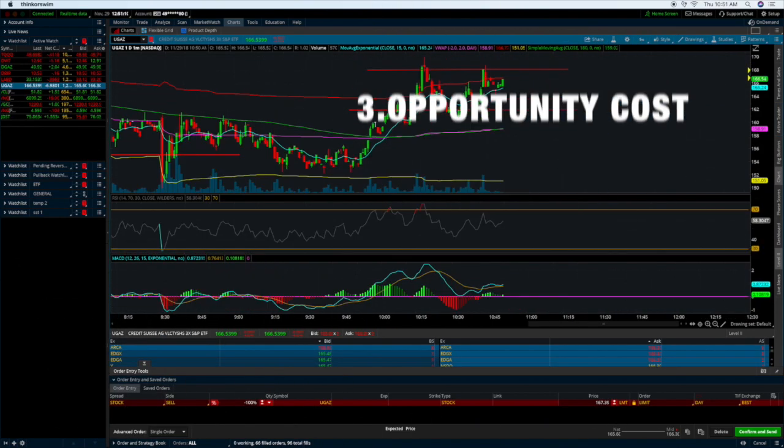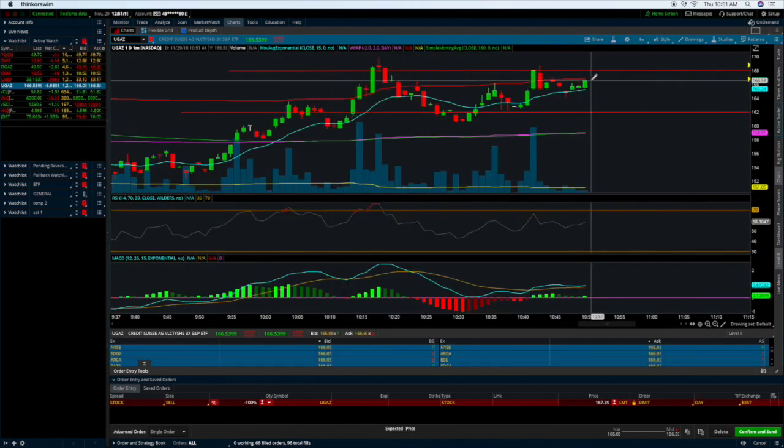Again, let's keep it simple: patterns, directions, and opportunity cost. All right team, that's enough talking — time to lock in these profits.